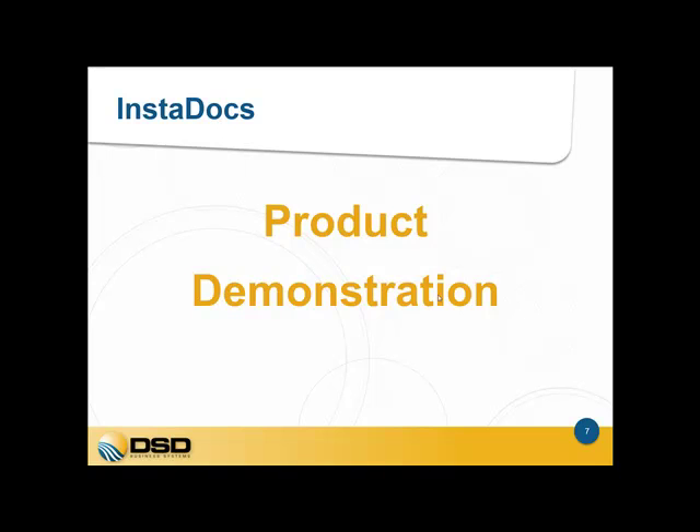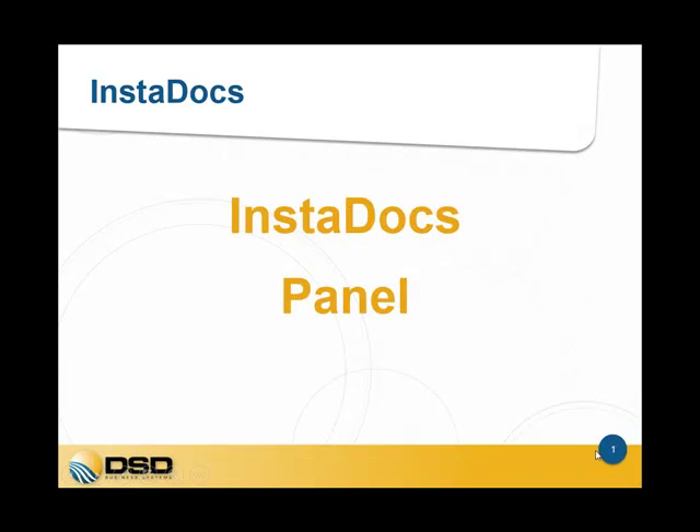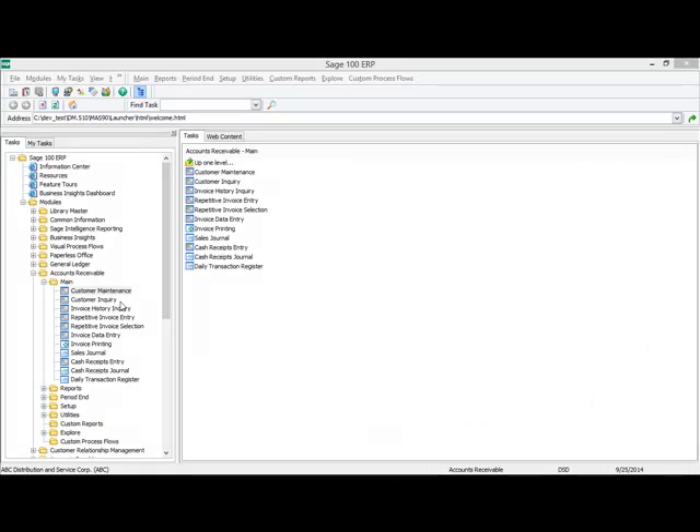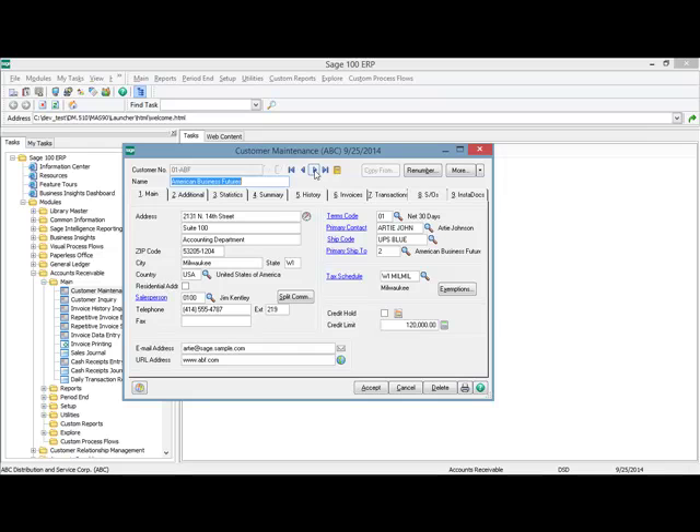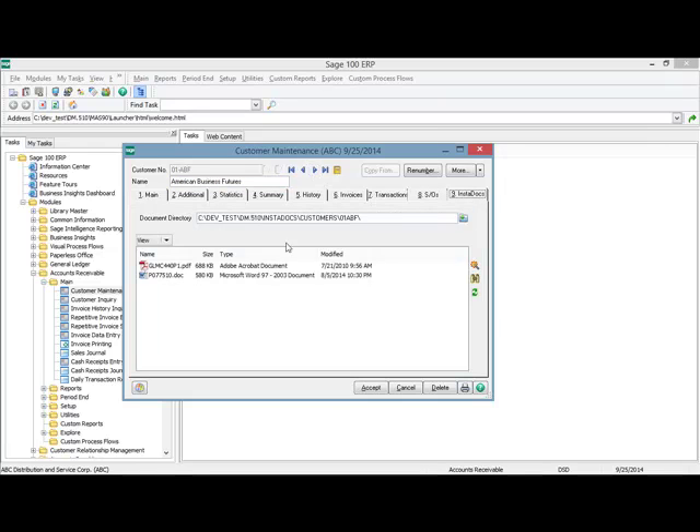Let me begin the product demonstration now. To demonstrate the InstaDocs panel, I'm going to select customer maintenance. A lot of what you'll see here is very similar to what you'll see in vendor maintenance, item maintenance, as well as the other data entry and inquiry panels. On the right side of the panel, you'll see a new tab called InstaDocs. I'm going to select a customer then select that tab. You can see it displays the documents for that customer. As I browse each record, it displays the documents for each of the customers.